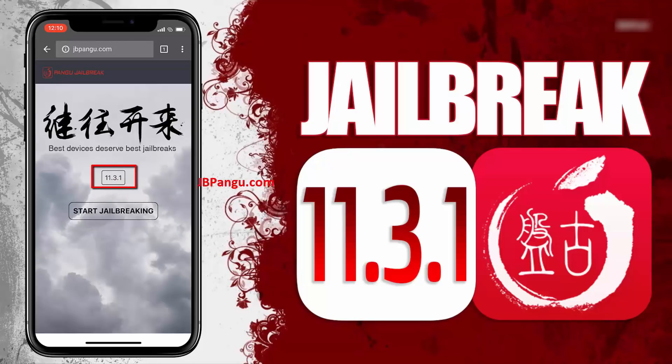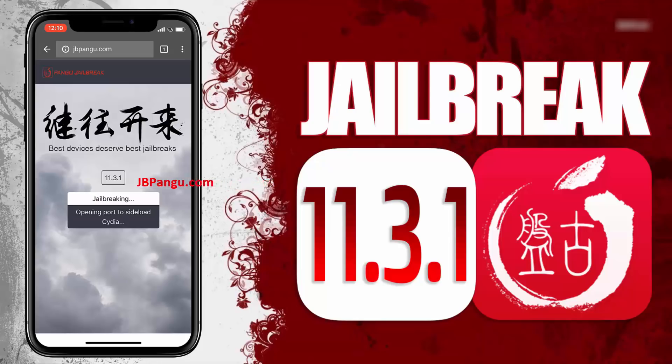Here you can see the iOS version installed on my iPhone X which is 11.3.1. Now to proceed further, click on this start jailbreaking button. It will now start importing the jailbreak files and open the required port to be able to install, or more specifically, sideload the Cydia.